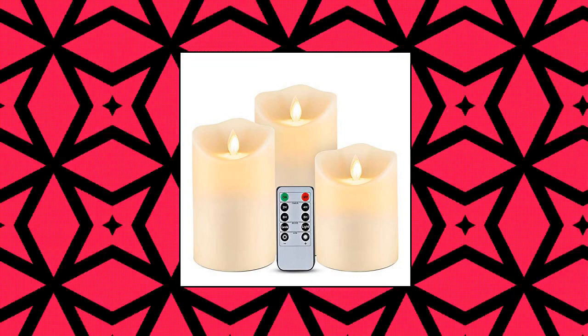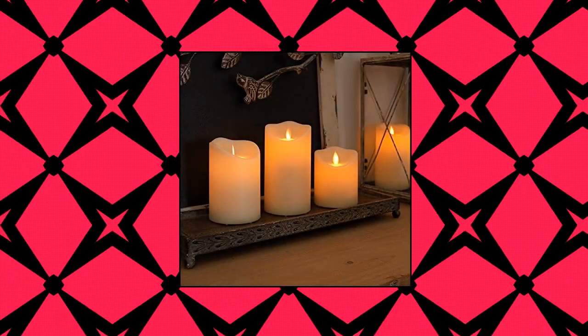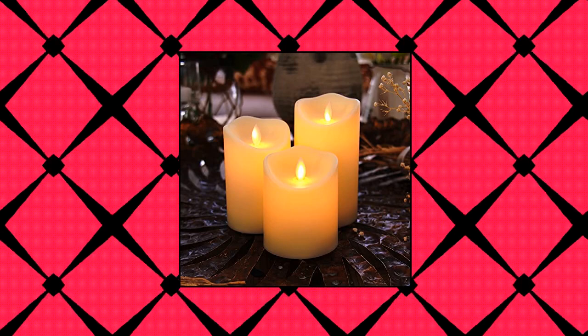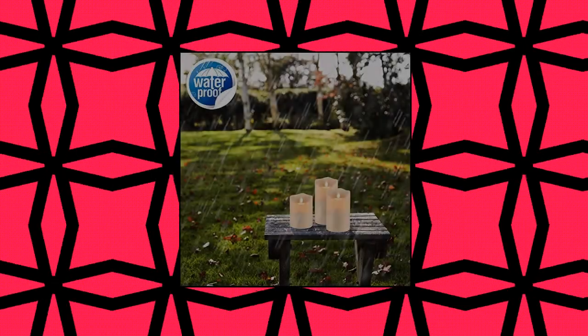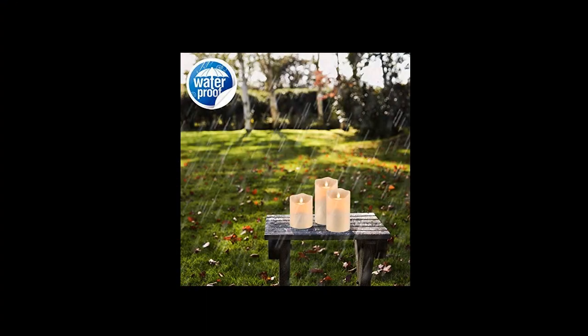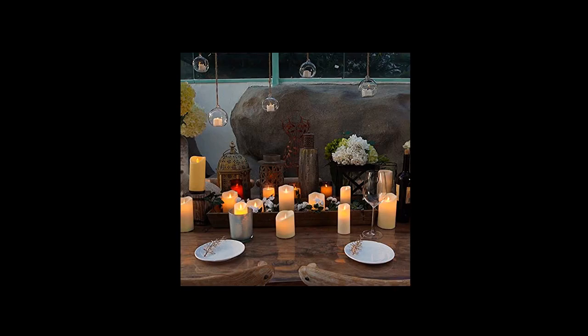Home Memory waterproof flickering flameless candles — moving flame outdoor candles. Home Memory flickering waterproof candles combine the moving wick with a waterproof feature, making the candles more realistic without worrying about melting or rain. They are great indoors or outdoors. The designer made waterproof treatment inside the candle while retaining the moving wick for a technical and realistic appearance.